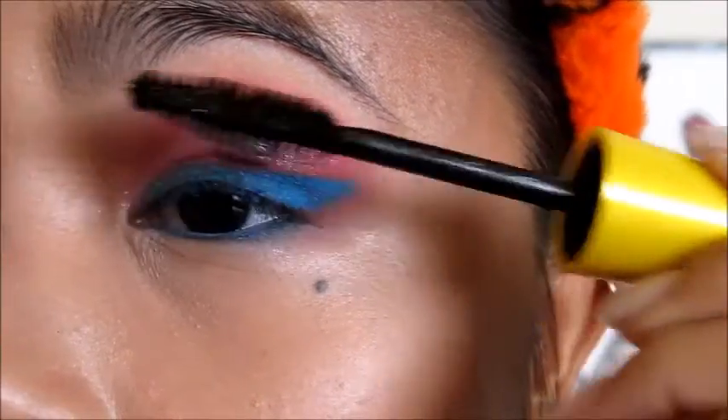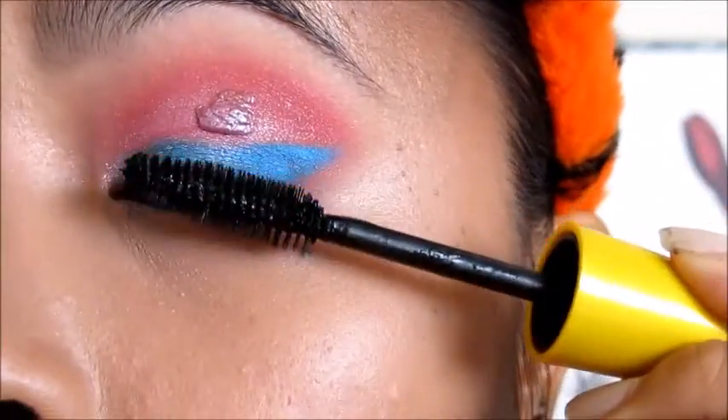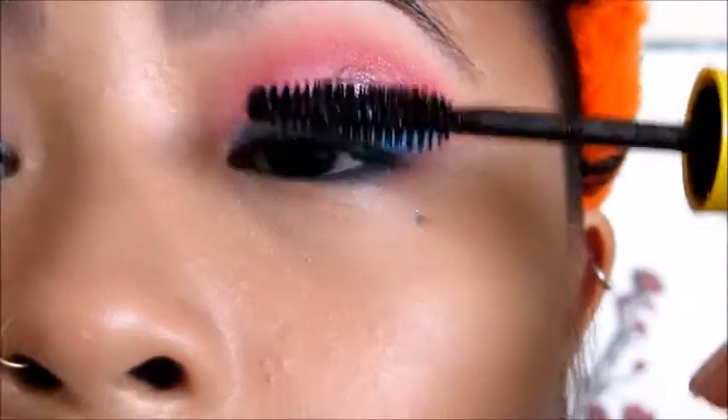After that I curl my eyelashes and add my Maybelline Colossal Volume Mascara. I was going to put on falsies but I ran out of glue, so do that if you want.